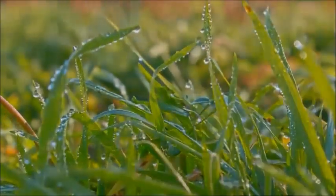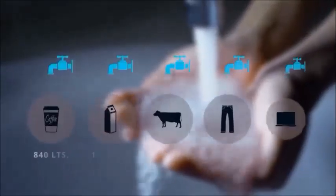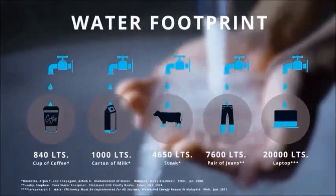This vital resource may seem abundant, but it's not limitless. Despite today's technology, our water footprint continues to grow.